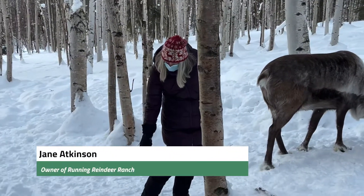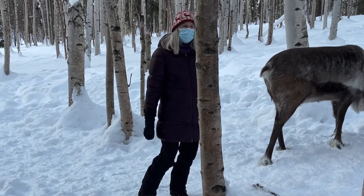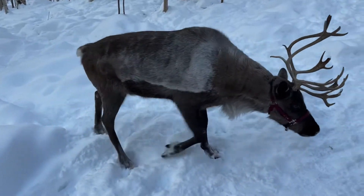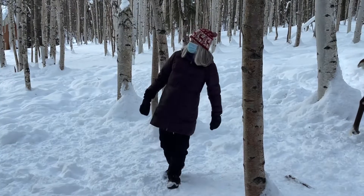There's a ligament that extends under the hoof and up the leg, and when it snaps across a bone there, it makes that sound. It's like a spring on their step.